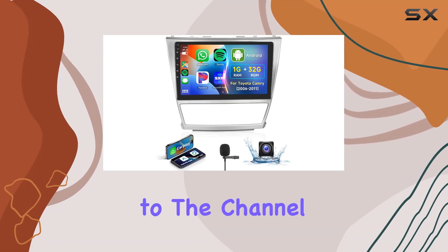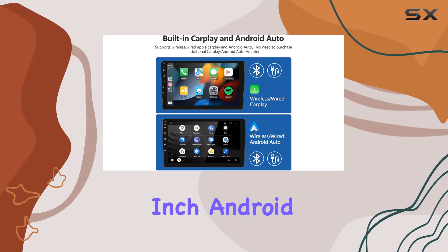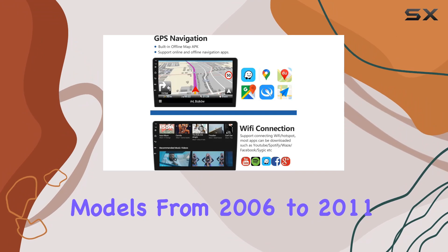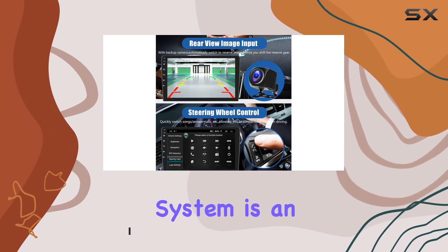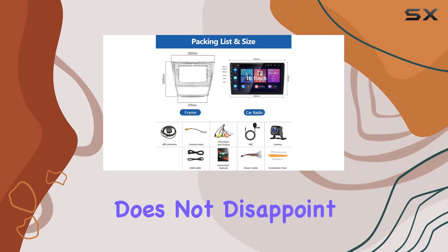Hey everyone, welcome back to the channel. Today we're diving into the Padofo 10.1-inch Android Car Radio, tailor-made for Toyota Camry models from 2006 to 2011. Now, if you're like me and you spend a lot of time behind the wheel, having a top-notch entertainment system is an absolute game-changer. And let me tell you, this unit does not disappoint.